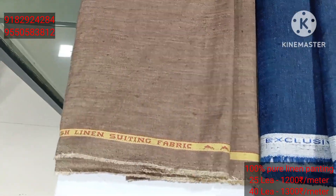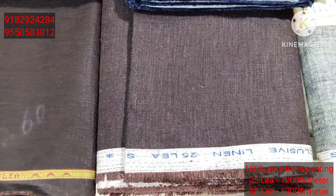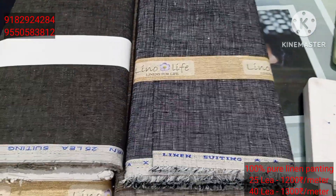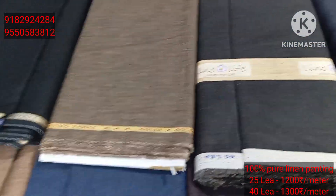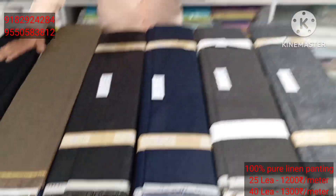Cloth vendor hall. 25 count is a little bit less money, 40 count is a little bit more money. You have a lot of color variety. Colors are also very good. Dark color chart is very good. Light color chart also has a lot of dark colors.